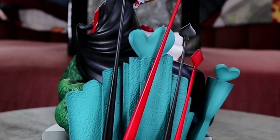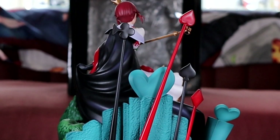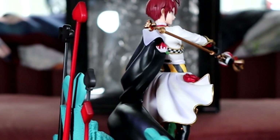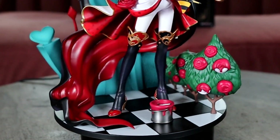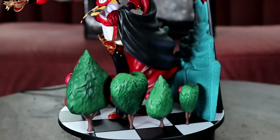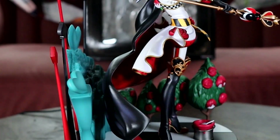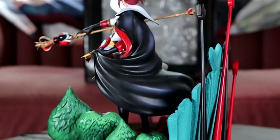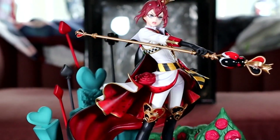Here we have one of the first figures I unboxed on this channel. Originally I was a little disappointed with him, but I'm so happy to say that the more I look at him the more I love him. He is just such a statement piece. Anaplex once again did wonderful with the sculpt — not super great on the paint a lot of the time and it does have some issues, but he is still beautiful and takes my breath away. One of my favorites.